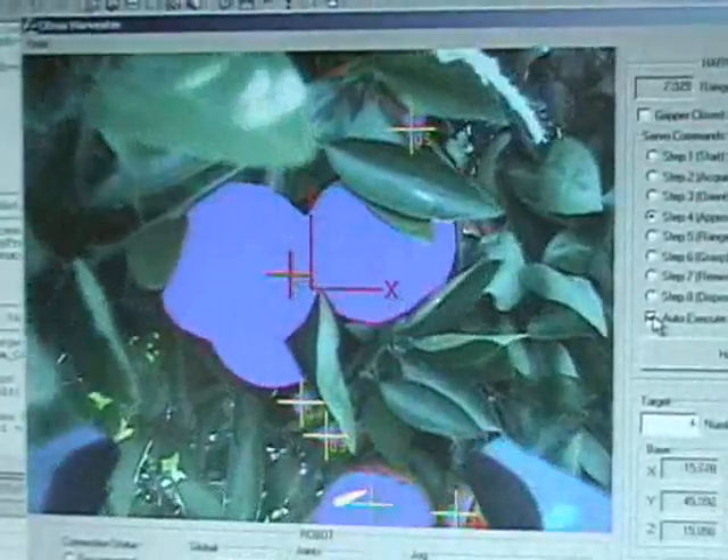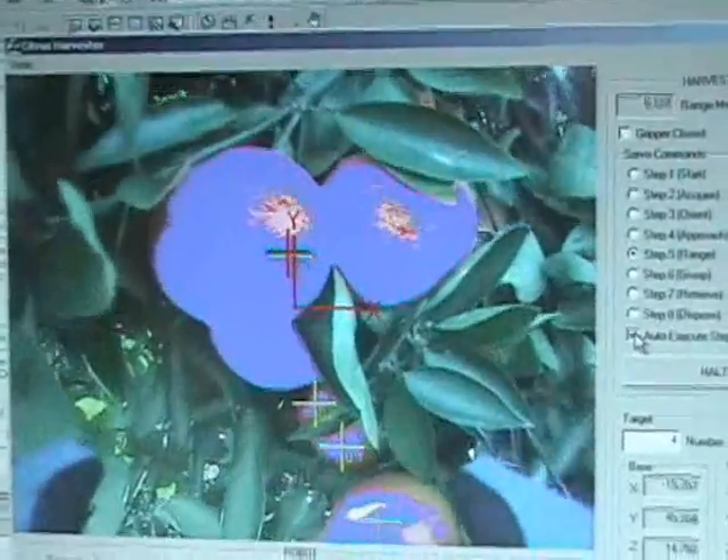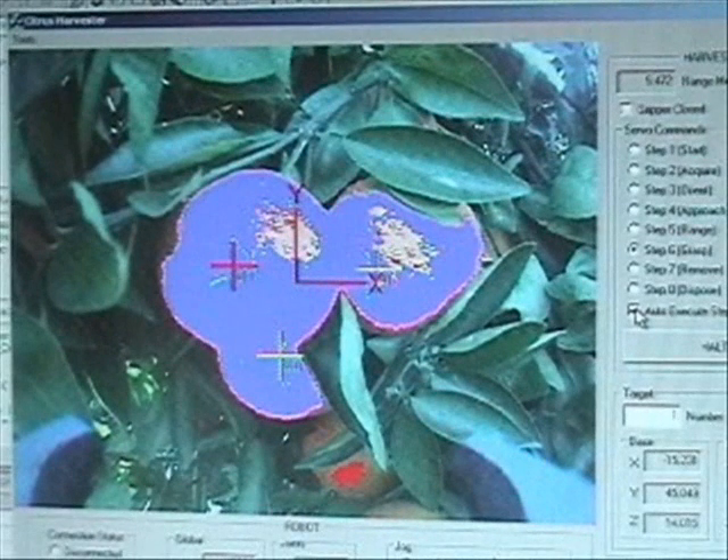This next clip is a good example of harvesting clustered fruit. In this frame, you can see where the image processing algorithms have determined the three individual fruit and which one should be harvested.